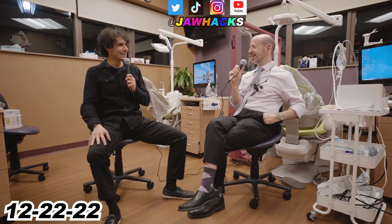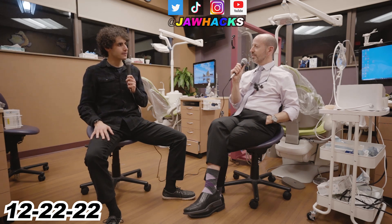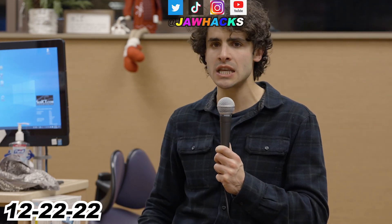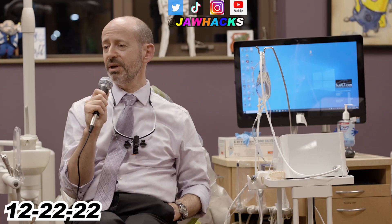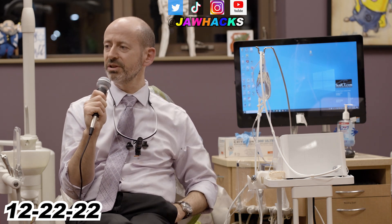From front to back, not just from right to left. So will you only treat class threes with a face mask? Not always. Class three is when the lower jaw is in front of the upper jaw — the lower teeth are in front of the upper teeth. An underbite. So that's the best case scenario for a face mask.